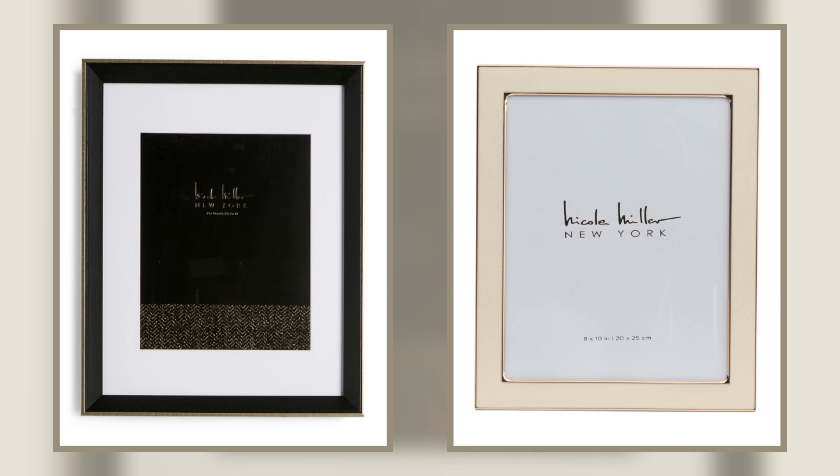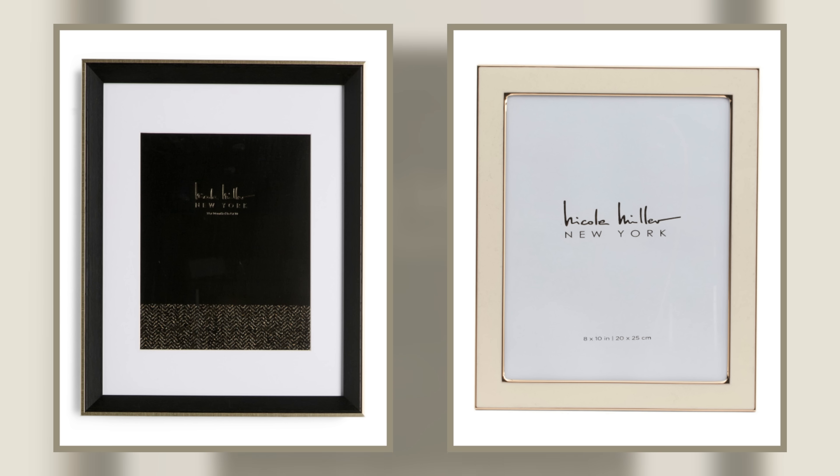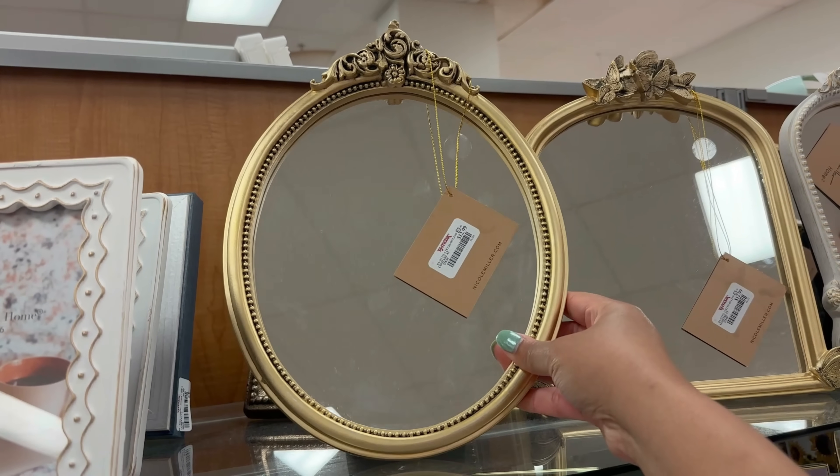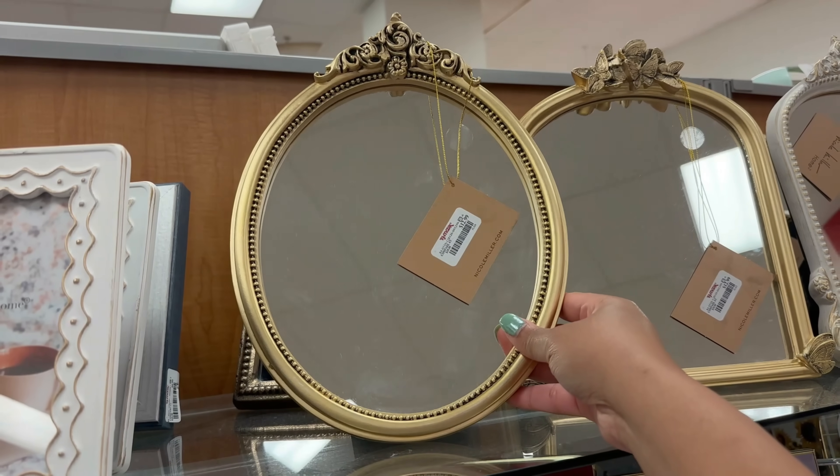Now let's talk picture frames and mirrors. A lot of the Nicole Miller picture frames at TJ Maxx look super high end — they're very heavy, super well made, and have high quality mats. They just look so much better than IKEA frames and are a great way to frame a small piece of art or postcard with more oomph. Same thing goes for mirrors — they have fun squiggly, hammered, and ornate mirrors. Sift through them; they can be hidden behind other artwork but I promise you they are there.